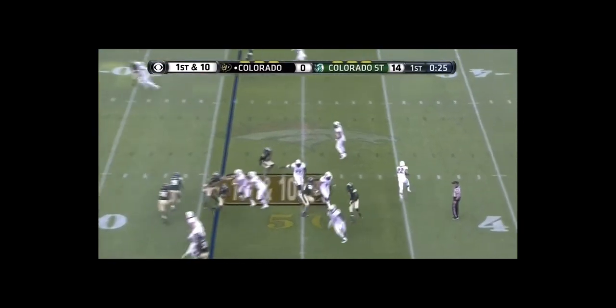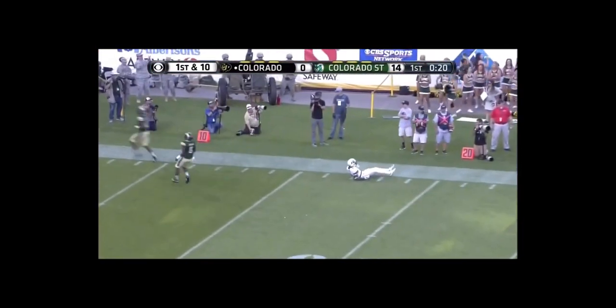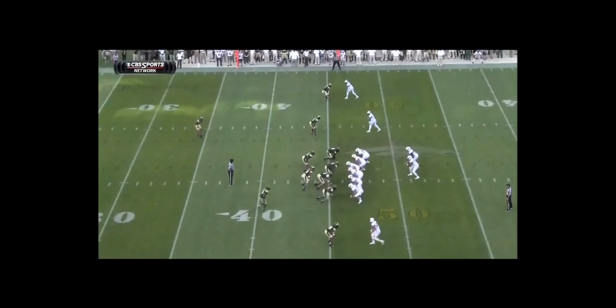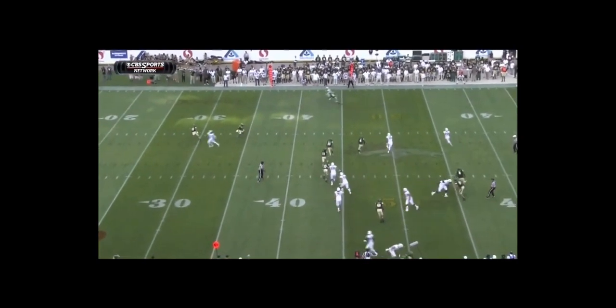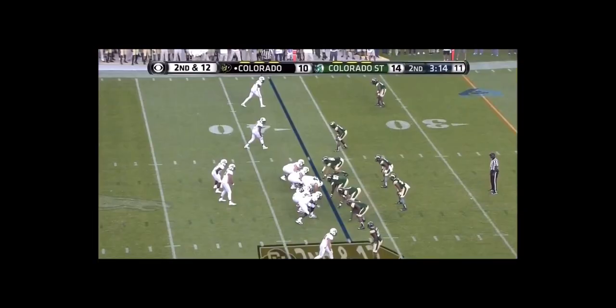Sefo Lufau in Colorado — reverse. Spruce looks like he wants to throw it downfield. Incomplete, off the hands of Devin Ross. On the second pass I've seen him drop in these last couple games, I really thought Spruce should have kept this — it's wide open if he wants to take it to pick up a first down. The pass is there as well, but in Ross's defense it's behind him and he's got to adjust and turn the other way.